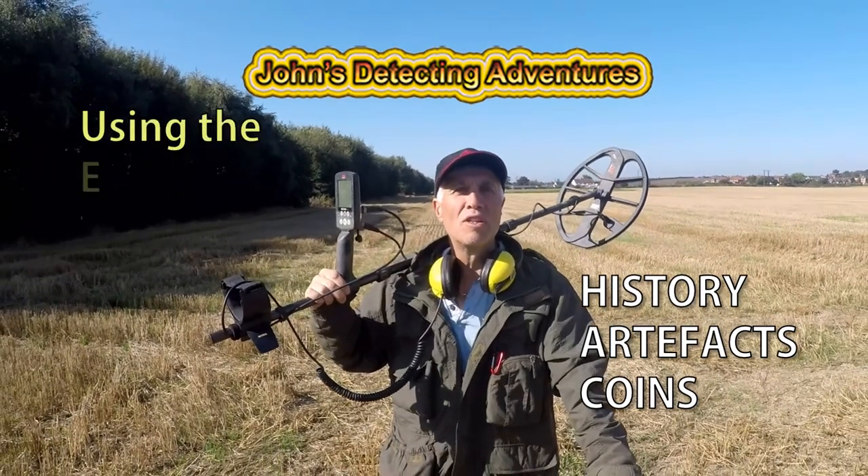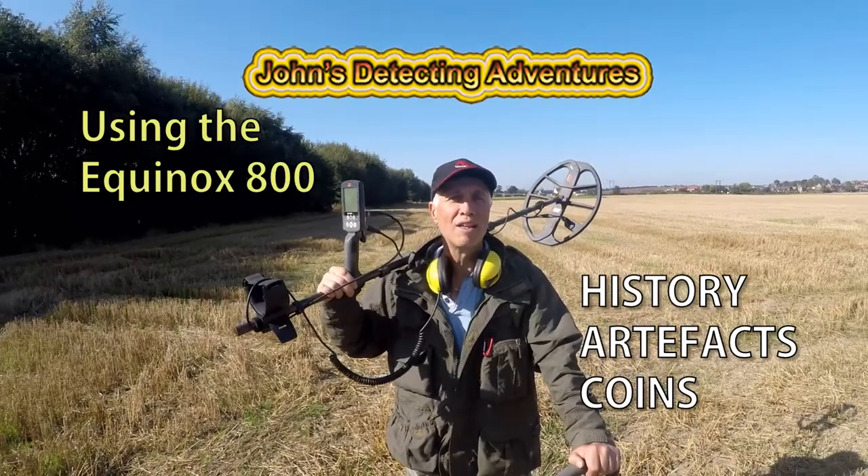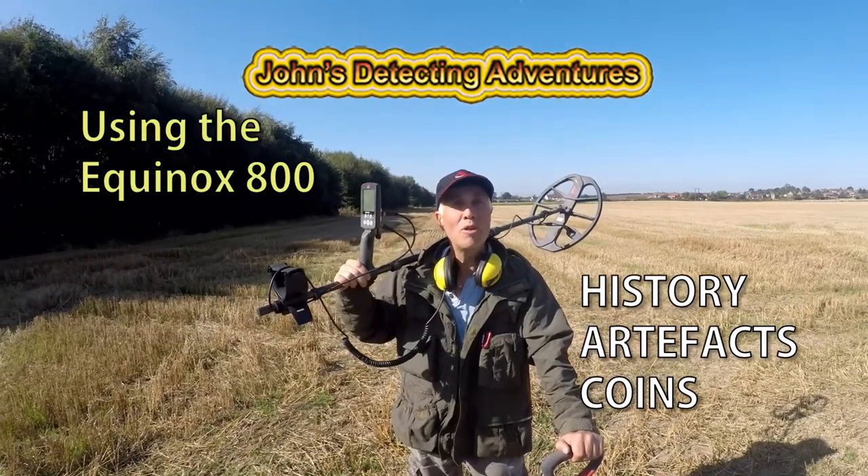Hi and welcome to George's Metal Detecting Adventures. Here we are trying to find some mystery. This time we're on some ploughed land. Please join me to see what I'm going to find.